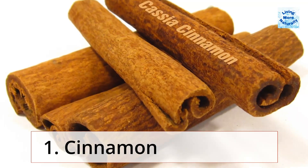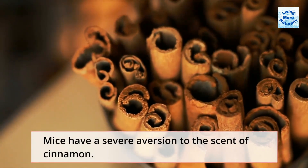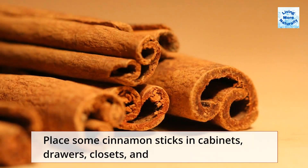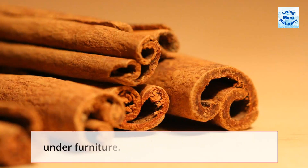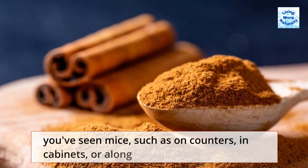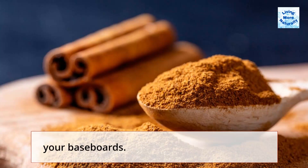1. Cinnamon. Mice have a severe aversion to the scent of cinnamon. Place some cinnamon sticks in cabinets, drawers, closets, and under furniture. You can use ground cinnamon and sprinkle some anywhere you've seen mice, such as on counters, in cabinets, or along your baseboards.